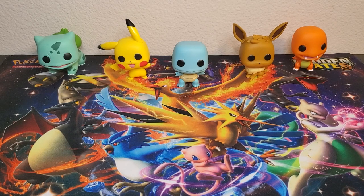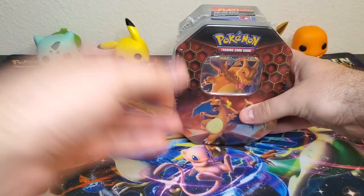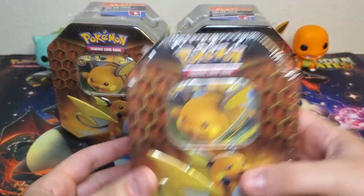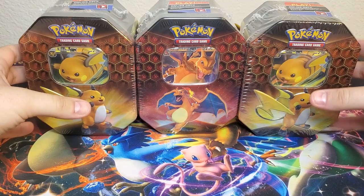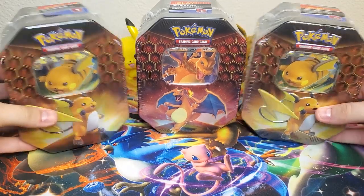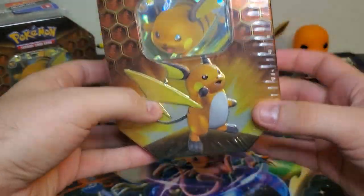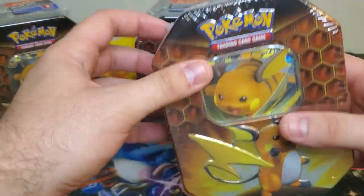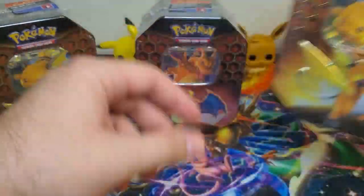Hey guys, how's it going? I'm complete the set and I am so excited because Hidden Fates is back! I got one, two, three Hidden Fates tins to open up today. I'm so happy that the Pokemon Company decided to re-release these. My Hidden Fates collection is not complete and you already know we got to complete the set, so let's get these open and let's see what our pulls are like.